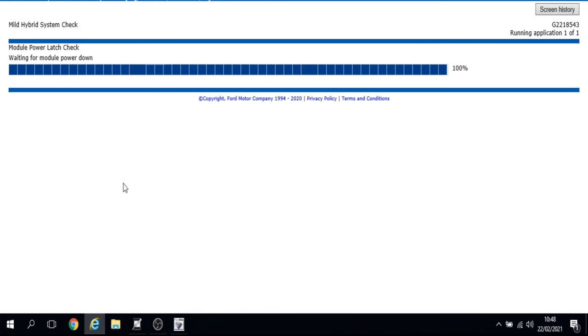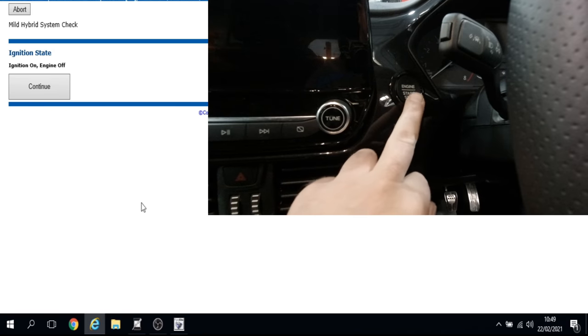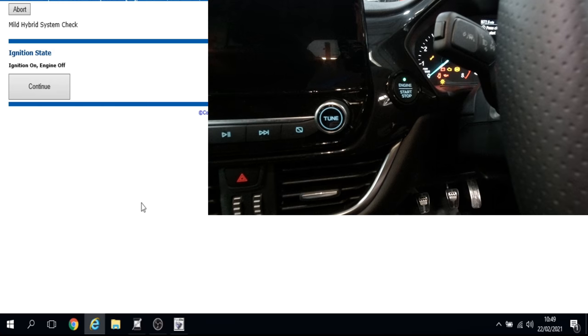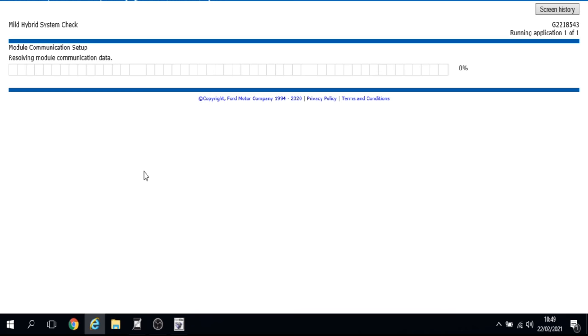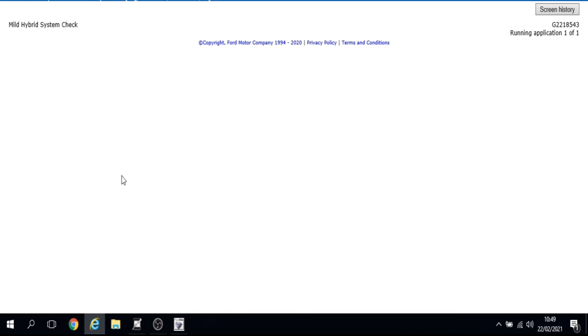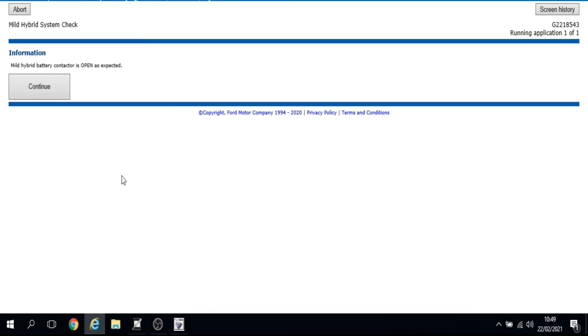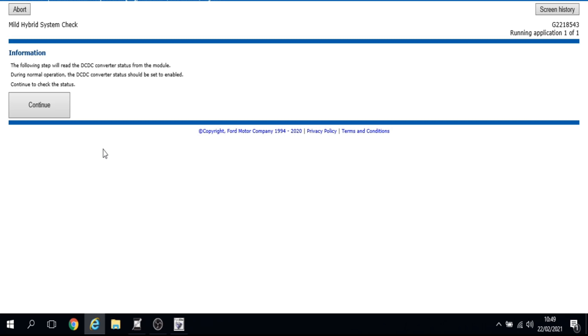We wait two minutes for the power down. It's now going to read the mild hybrid contactor status from the BECM — when the engine is off the contactor should be open. We make sure the engine is off before continuing. It's saying the contactor is open as expected, so we can continue.